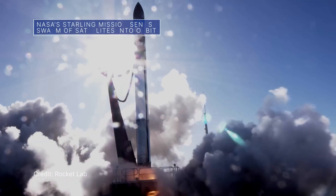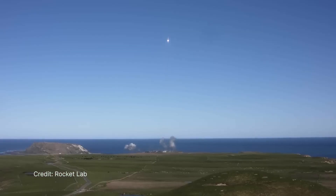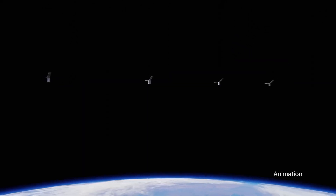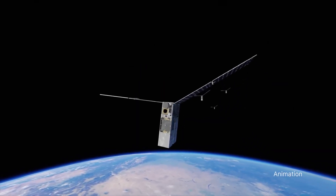A Rocket Lab Electron rocket launched from New Zealand on July 18 to carry four small satellites to low-Earth orbit for our Starling mission. The cereal box-sized spacecraft will work together as a swarm to see if they can maneuver, communicate and make decisions on their own without real-time updates from ground controllers.